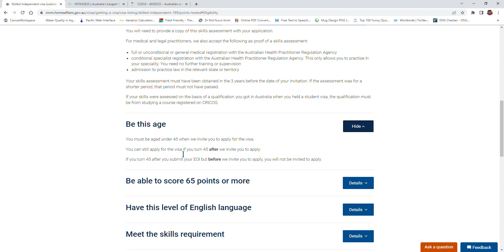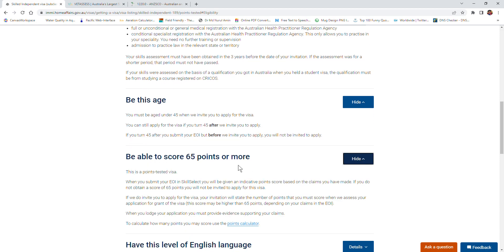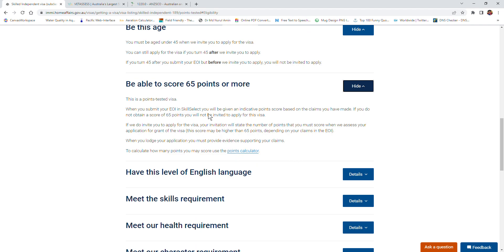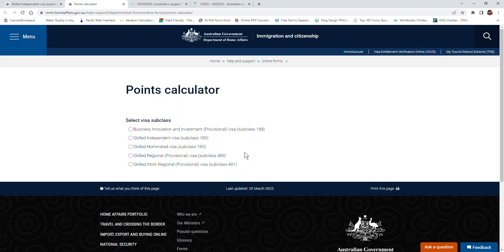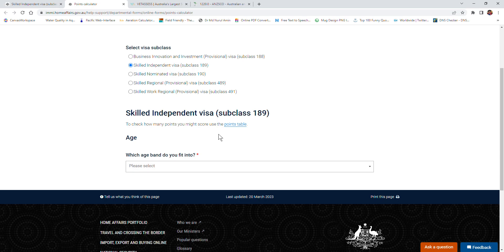To get an Australian visa to stay permanently or work here, you need to be under 45 years old. You also must achieve a score of 65 points or more. To check your points, use the points calculator - select your visa type, go through step by step selecting your age and other details, and you can find your total points. You can also use the points table.